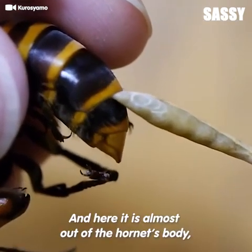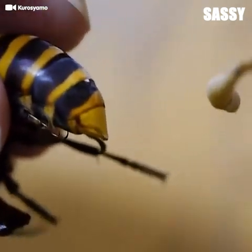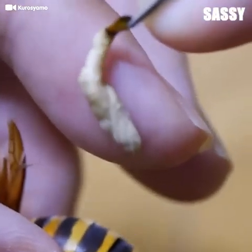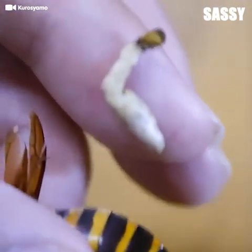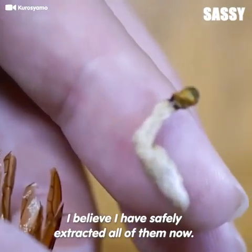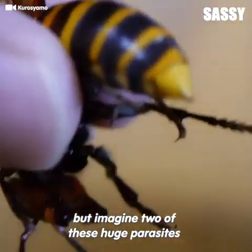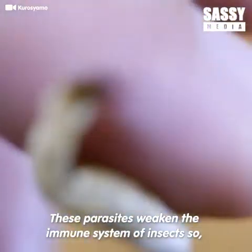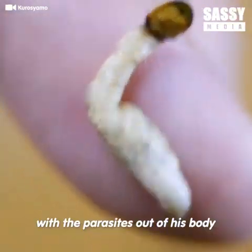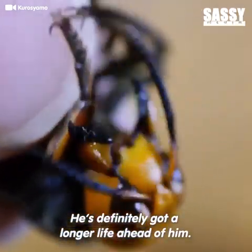And here it is almost out of the hornet's body. Just look at its size. I believe I have safely extracted all of them now. One is hard to believe already, but imagine two of these huge parasites living in its small body. These parasites weaken the immune system of insects, so with the parasites out of his body, he's definitely got a longer life ahead of him.